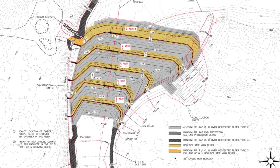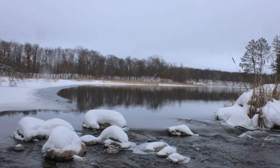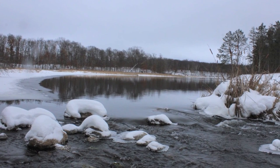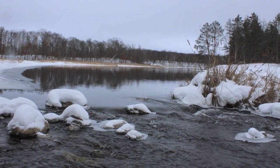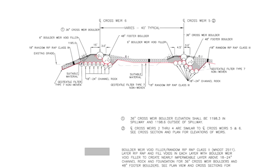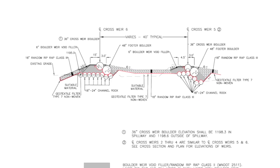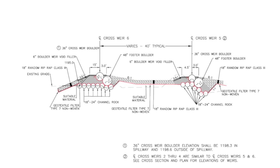Each weir was constructed with giant footer boulders, slightly smaller cross-weir boulders, channel rock, rip-rap stones, and filler materials. A 21-foot-wide spillway through each weir will maintain one-foot-deep water through the riffle structure for fish passage. Between each weir, a minimum 2-foot-deep pool would be provided to create resting areas for fish moving through the rock riffle structures.